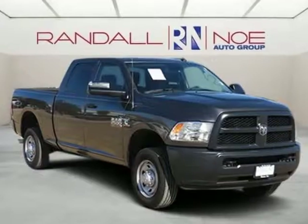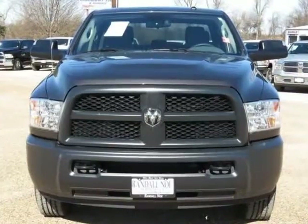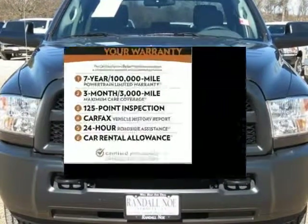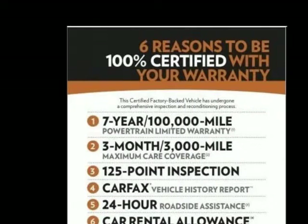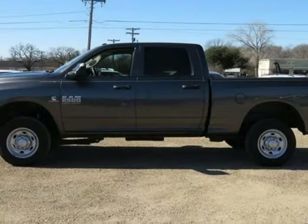Certified pre-owned, covered under manufacturer powertrain warranty for up to 100,000 miles. Low miles, one owner, new car trade-in, clean CarFax, and miles are not a misprint. Popular equipment group, carpet floor covering, remote keyless entry.